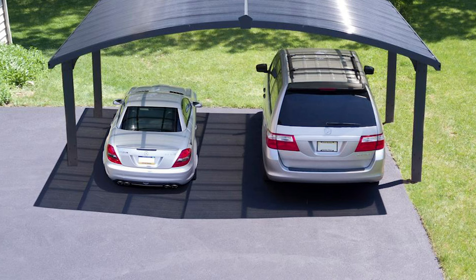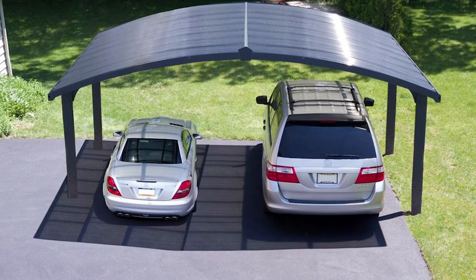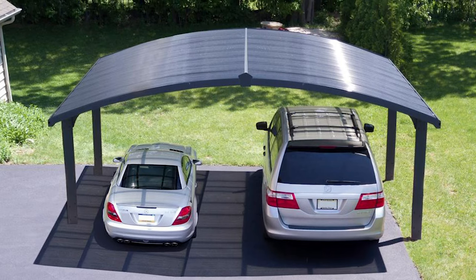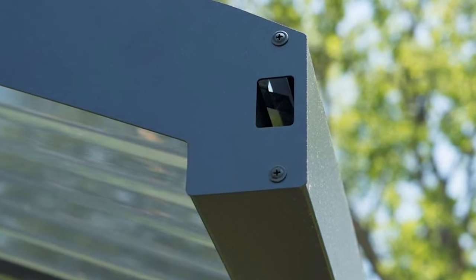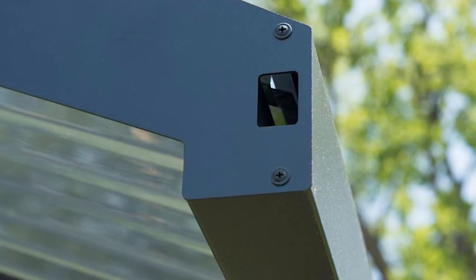The maintenance-free gray polycarbonate material is the most practical choice for outdoor structures due to its ability to withstand the volatile effects of ever-changing weather. It has a 75 mile per hour maximum wind resistance and a 78-pound per square foot maximum roof load capacity.